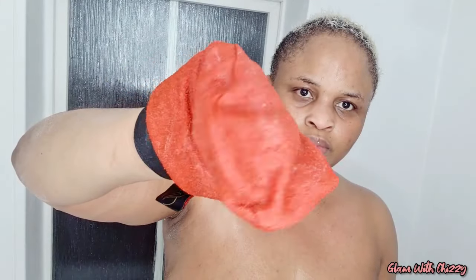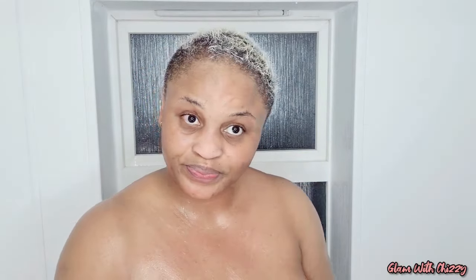Look — dead skin cells are still coming! When I finished scrubbing all over my body, I'll show you what came off. At least something came out — it works! Because it was working, I decided to use it on my face as well. But please, when you're doing it on your face, be gentle. The kessa gloves are not really soft to the skin, so you just have to be gentle, especially if you have sensitive skin like me.